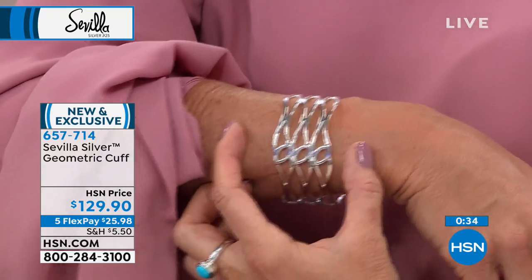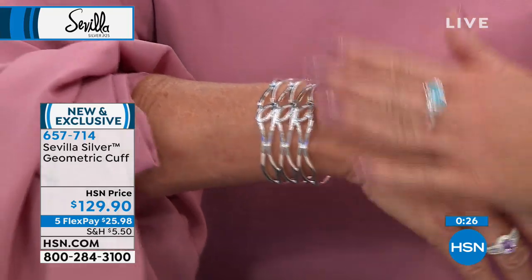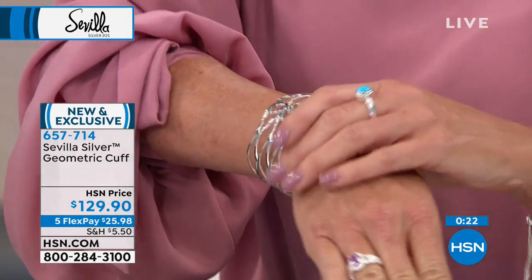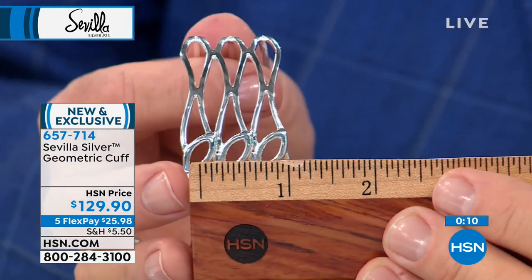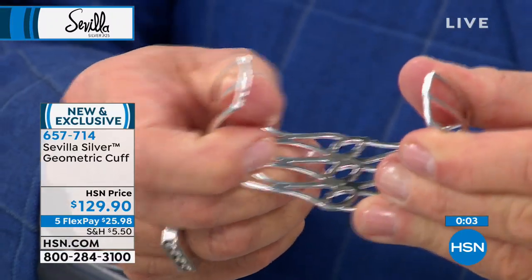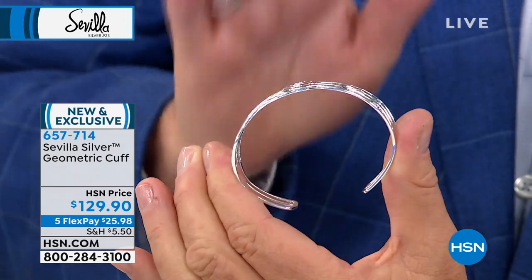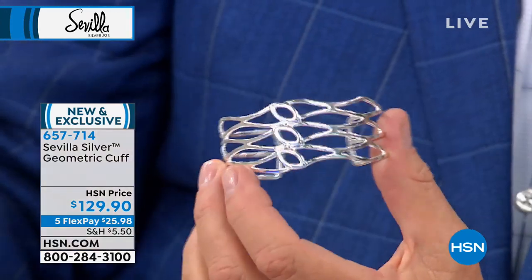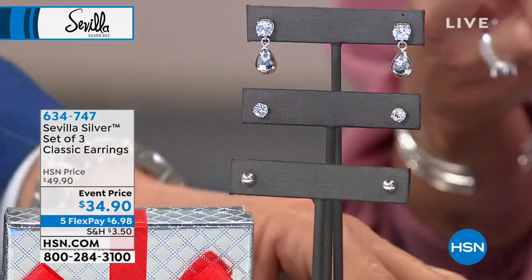This bracelet is coming in at over an inch and one and a quarter inches in width, comfortably fitting from a six and a half to about an eight inch wrist. It's flush to the wrist — if you like bigger, bolder pieces but don't want something cumbersome, this has almost a second-skin feel. You can open it up to slide your wrist in if you have a larger wrist, then crimp it to where you want it. Because it's sterling silver, it will bend without the fear of damaging the bracelet. Exclusive design from Sevilla Silver — truly the fingerprint of master craftsmen.